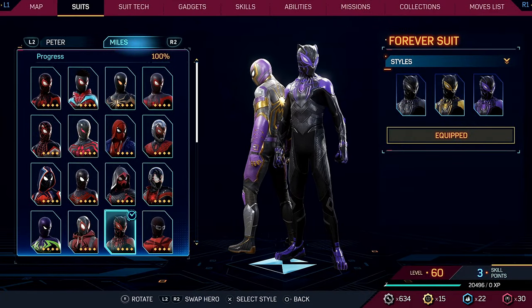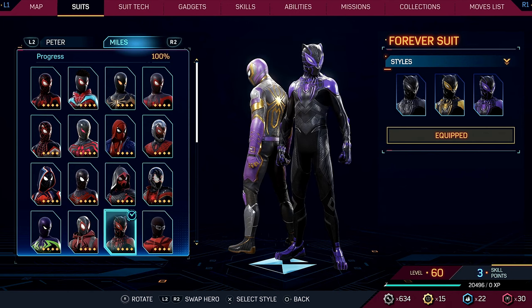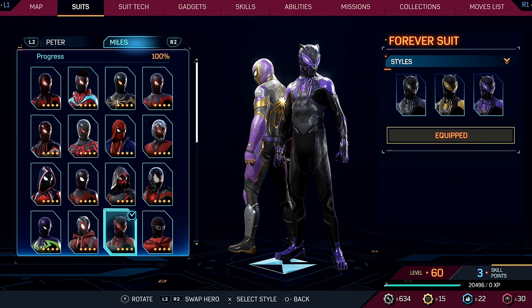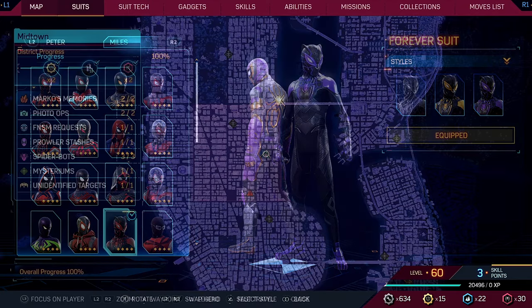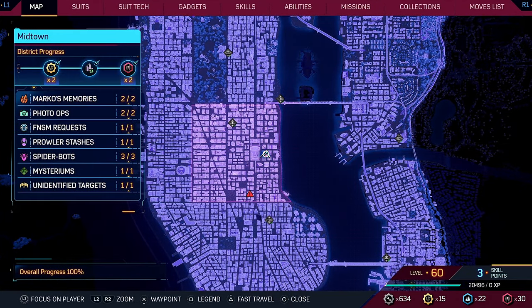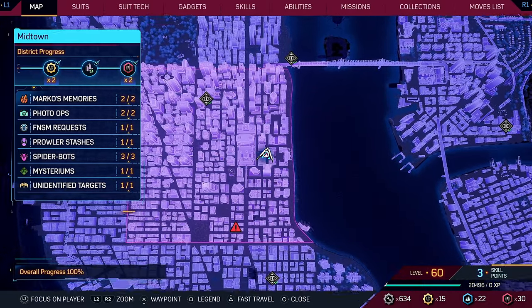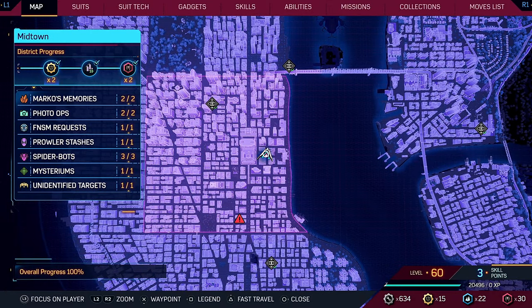First is a two for one: a reference to Black Panther and also a tribute to Chadwick Boseman, who tragically passed away a couple of years ago. One of the unlockable suits as Miles is the Forever Suit, which looks like Black Panther. And if you come to this location on the map in the Midtown District, you're going to find the Wakandan Embassy where Miles can give a tribute to the late actor.